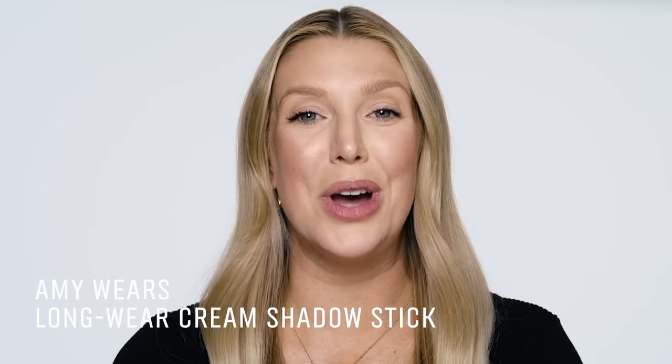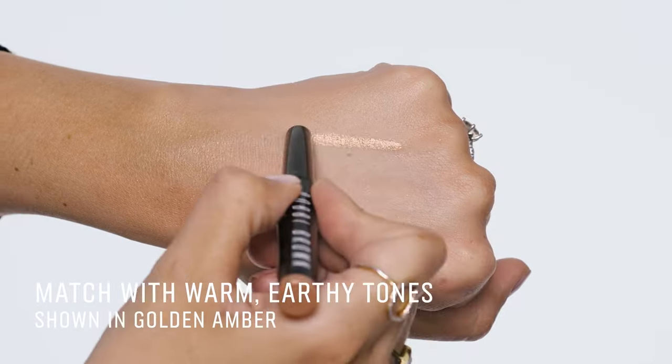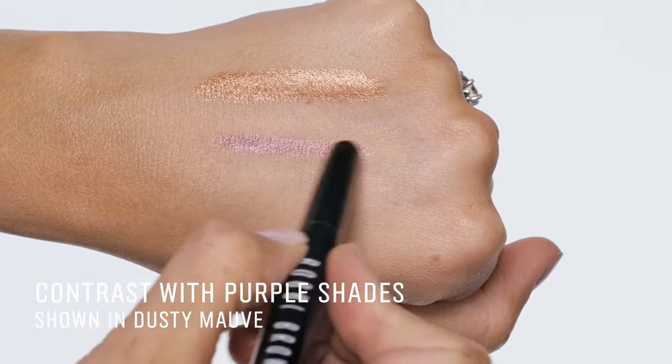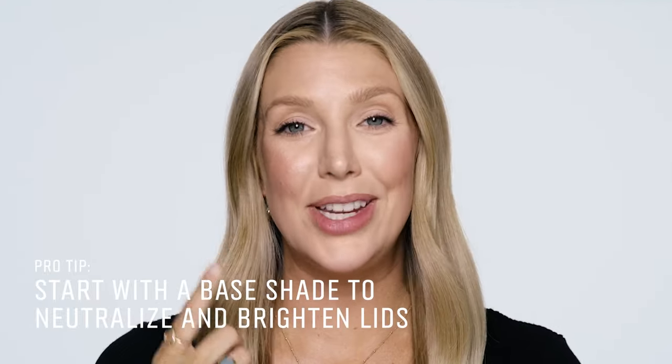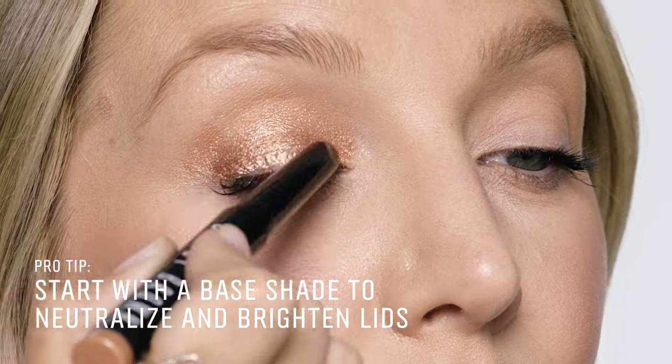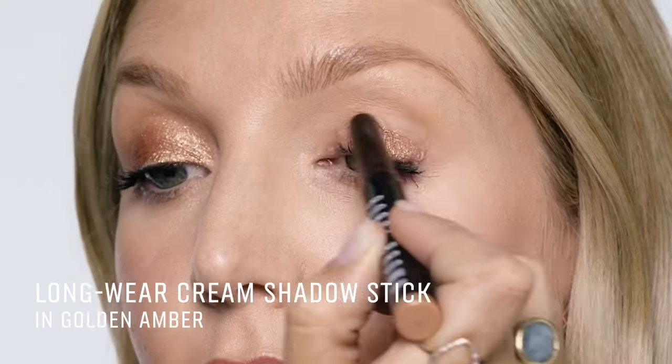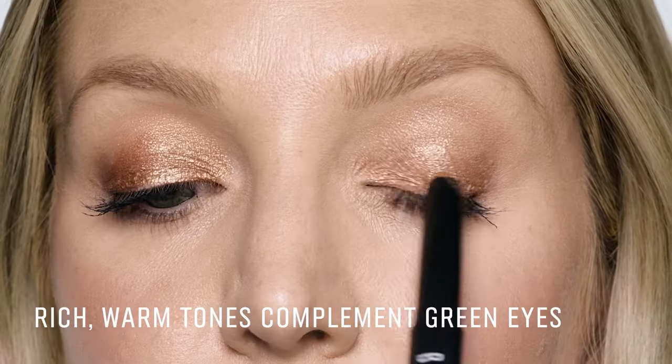If you have green eyes like me, match with warm earthy tones like greens and browns, but for a contrasting shade opt for a purple, as purple is opposite to green. I've already applied my base shade in the long wear cream shadow stick, choosing to match my shade with golden amber. I love how this rich warm tone really complements the green, and with that hint of sparkle makes it really fun.